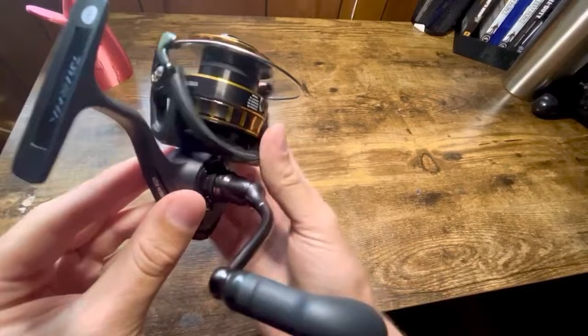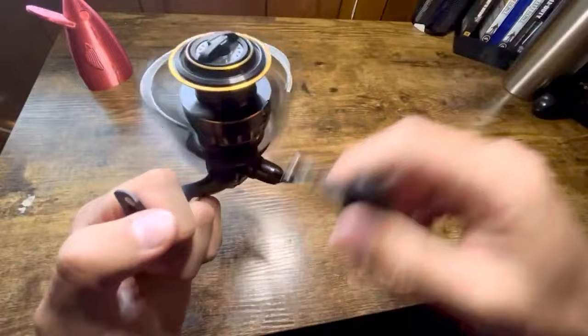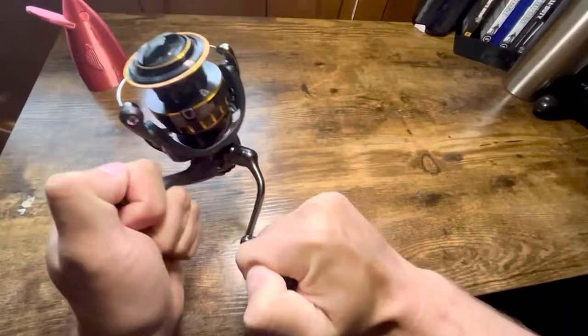Empowering anglers to react with finesse, the ingenious Digi-gear is meticulously engineered for optimal performance, delivering speed, power, and smoothness. Each turn of the handle is a delight, and even the most formidable fish don't stand a chance against the precision of the Daiwa Digi-gear. The only downside is that the bail wire may be slightly thin; however, it doesn't compromise this outstanding fishing tool's overall performance and reliability.